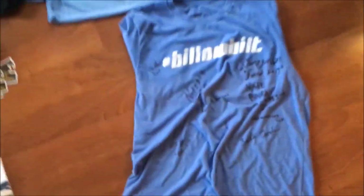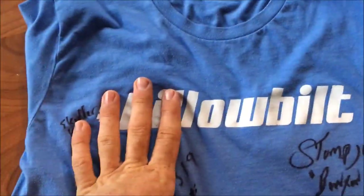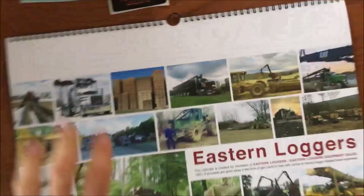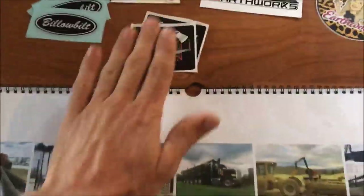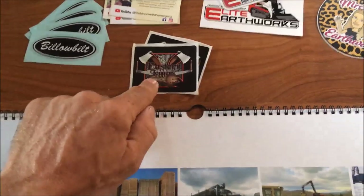All right everybody, here's the Eastern Loggers silent auction. Here's how we're going to do it - I'm going to go through and explain everything real quick, then explain how the auction itself will work. We got the Billow Built shirt all signed up here, that's from Steve Billow, throwing some stickers in. Of course we have the Eastern Loggers calendar, which is just killer - it's got some awesome pictures, little descriptions, and Eastern Loggers threw some stickers in also.